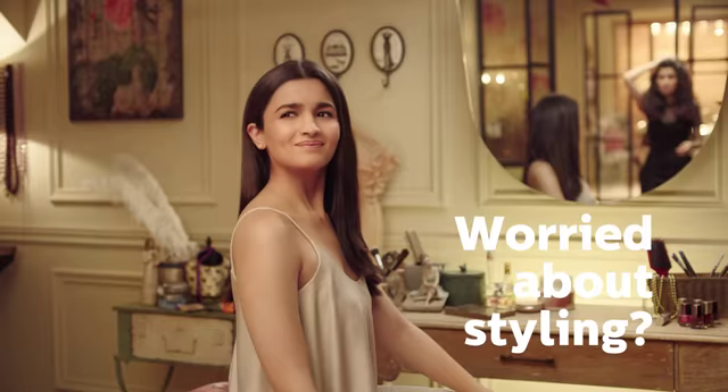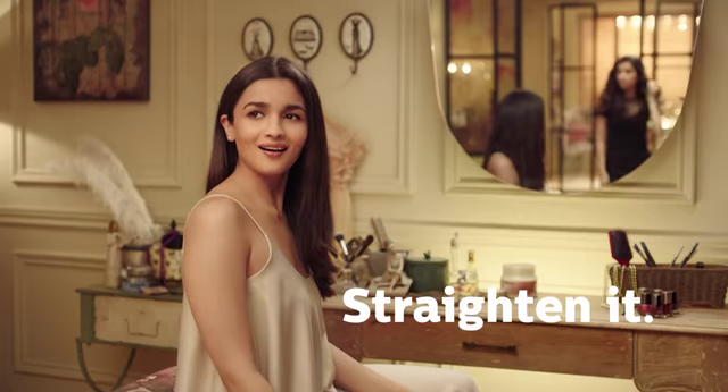This? Or this? Straighten it, na? I want to, but hair damage?